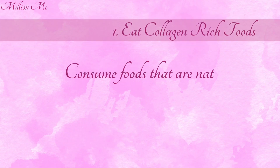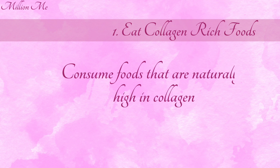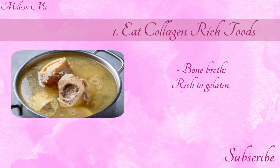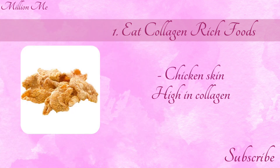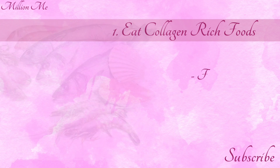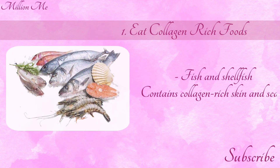Step 1: Eat collagen-rich foods. Consume foods that are naturally high in collagen, such as bone broth, rich in gelatin which is broken down into collagen; chicken skin, high in collagen proteins; and fish and shellfish, which contain collagen-rich skin and scales.